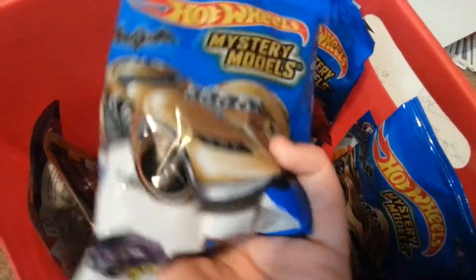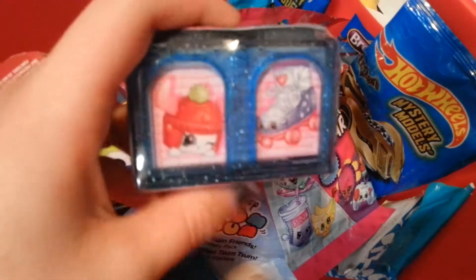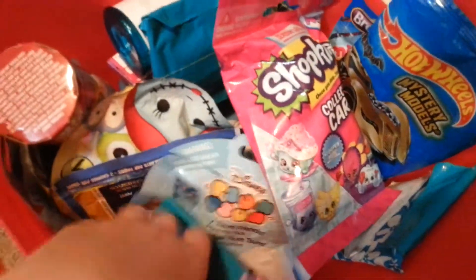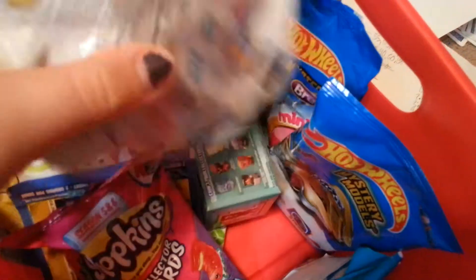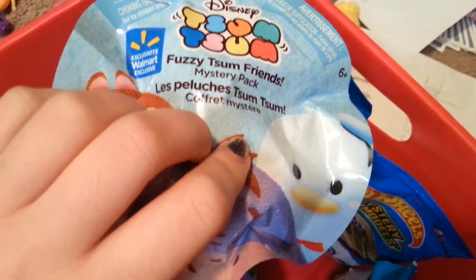We have a Hot Wheels Mystery Models from the Arkham Asylum series. We have a Shopkins Final Destination The Americas from Season 8, World Vacation — Boarding to Europe was the first wave. And we have a Fuzzy Tsum Tsum. Alright, let's go ahead and see what we get inside of each pack.